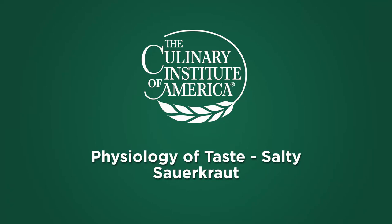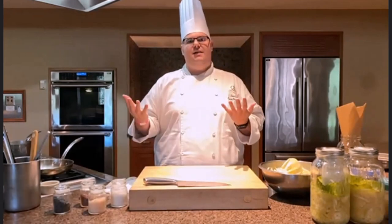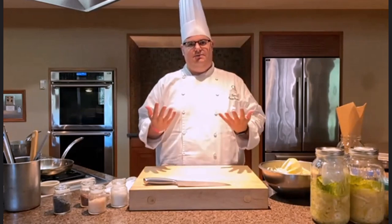My name is Robert Tremblay. I'm the Associate Director of Admissions here at the school. What we're going to be focusing on today is really starting a series called the Physiology of Taste. Over the next five weeks, we're going to be diving into how human beings actually interpret food and how they go about tasting food.